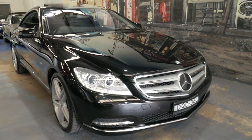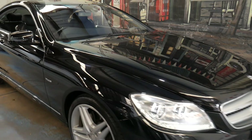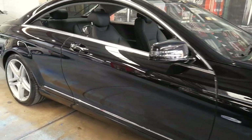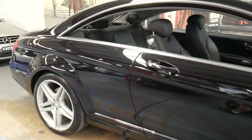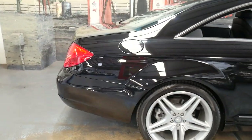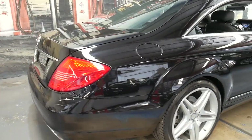Welcome to the Old Timer Centre. My name is Philip Tarrant and I'm going to be talking to you about this 2013 Mercedes-Benz CL500. It's got the newer blue efficiency motor, which is a 4.7 litre turbocharged V8.